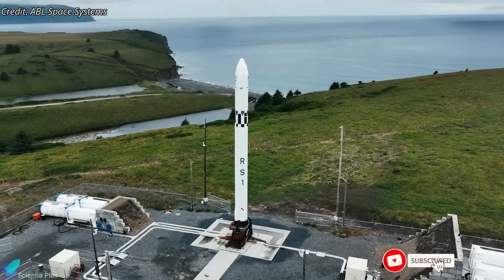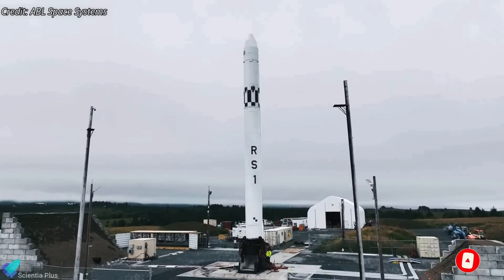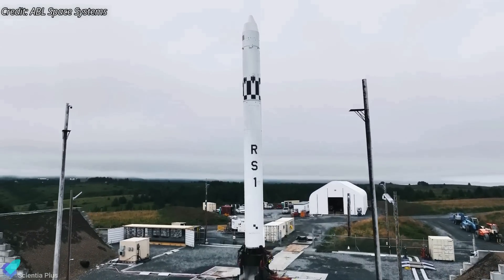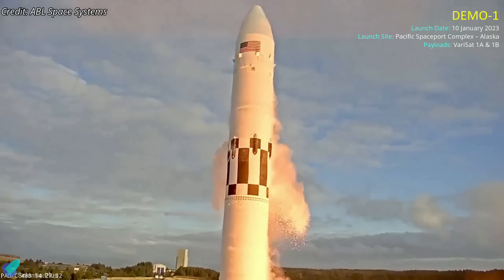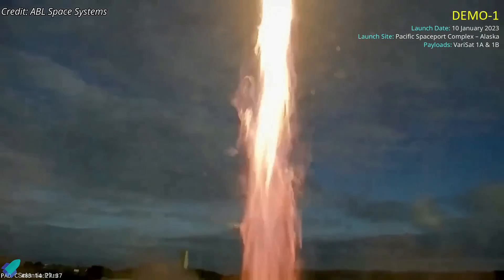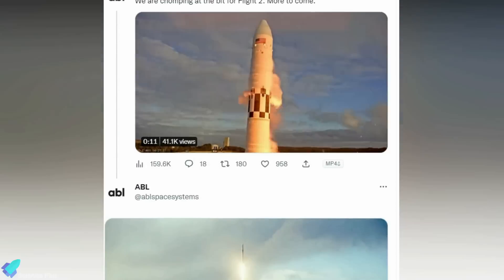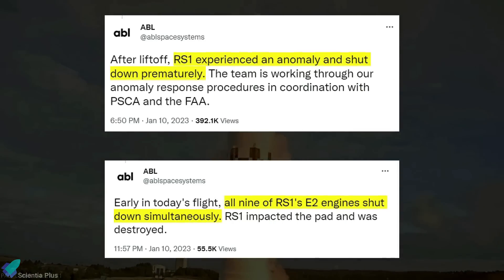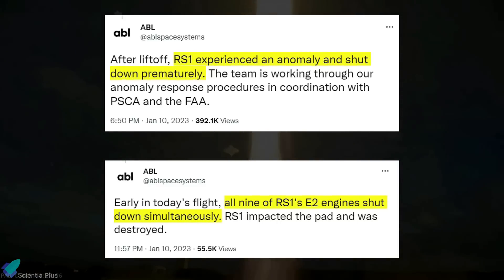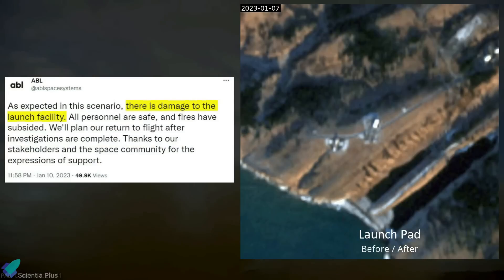An RS-1 rocket developed by California-based ABL Space Systems failed to reach orbit on its first demonstration mission on January 10. The 27-meter RS-1 rocket lifted off from a launch pad in Alaska on Tuesday, in an effort to launch two tiny satellites into a 300-kilometer polar orbit. ABL Space Systems did not webcast the launch but instead provided updates via Twitter. Nearly 20 minutes after liftoff, the company announced that the rocket experienced an anomaly, shutting down all nine of its first-stage engines simultaneously. The rocket later came back down on the launch pad, destroying the rocket and damaging the ground facility.